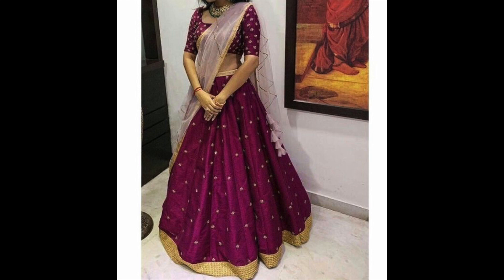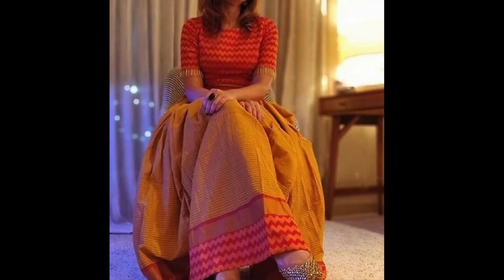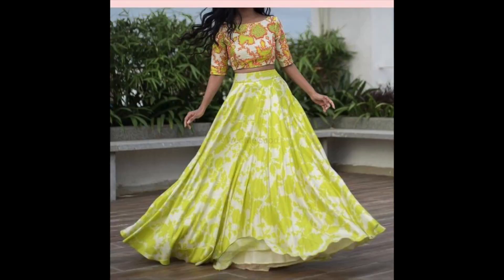So guys, that's it for this video. I hope this video will help you. If you like this video, please like it and share it. If you haven't subscribed to my channel, please do subscribe. I will see you guys in my next video. Until then, stay beautiful and stylish. Bye-bye and take care.